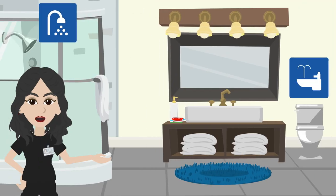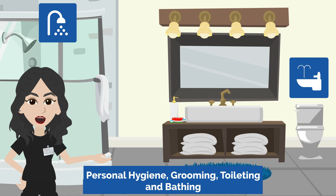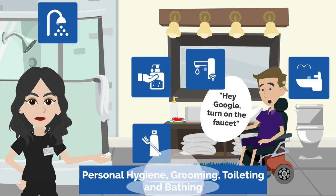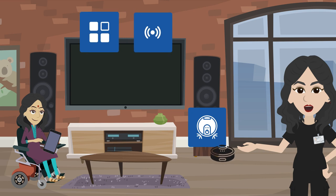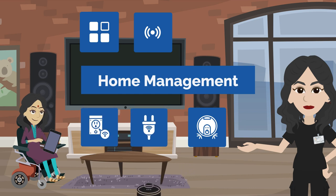Smart shower heads and bidets may improve participation and allow privacy for personal tasks, such as bathing and toileting for persons with disabilities. Smart faucets, automatic soap, and toothpaste dispensers can support completion of personal hygiene tasks. Smart vacuums and mops, smart appliances, sensors, and apps can be used to support home management and identify and find assistance to complete home maintenance tasks, while smart plugs can support turning on and off household devices and appliances.